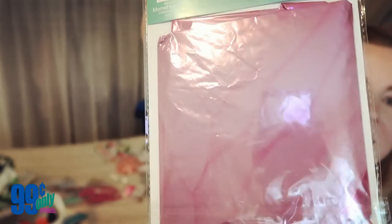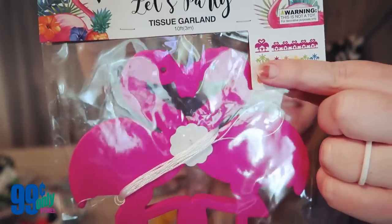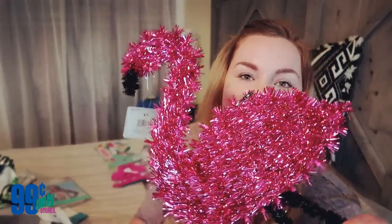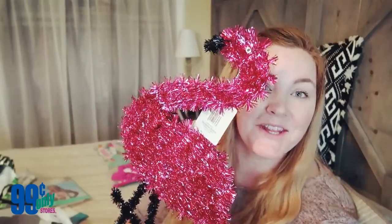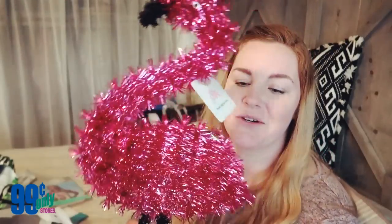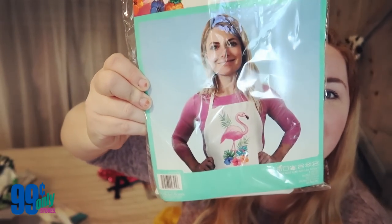We found two flamingo garlands that kind of expand out — so cute. We also found this super sparkly flamingo hanging decoration. My daughter Eden saw it and loved it; she's so excited for her flamingo birthday party. For myself I picked up this really fun little apron with a little flamingo on it — perfect for cooking and barbecuing. By the way, everything I've shown so far was 99 cents.